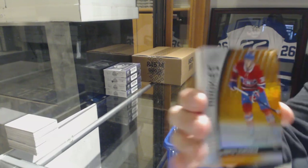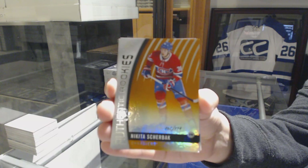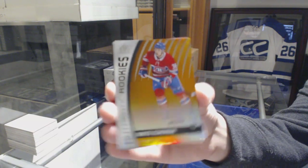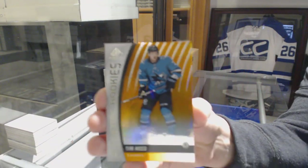We've got an Orange Rookie number 114 for the Montreal Canadiens, Nikita Sherbak. Orange Rookie number 2110 for the San Jose Sharks, Tim Heade.